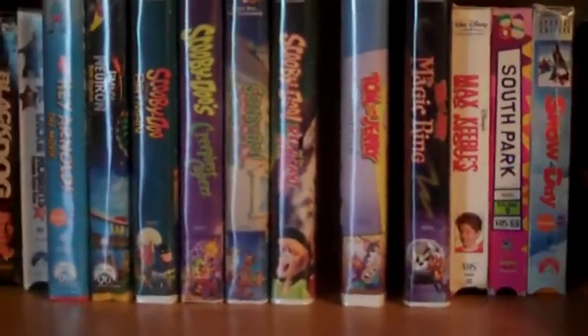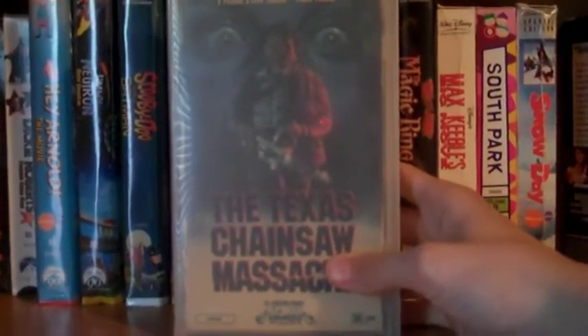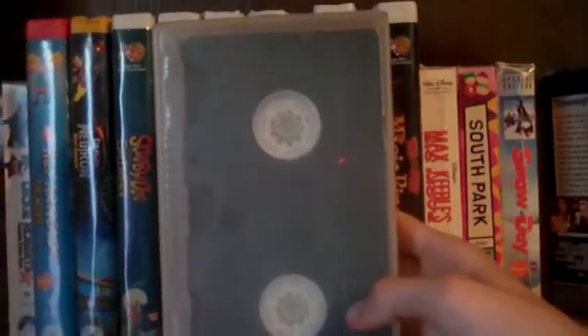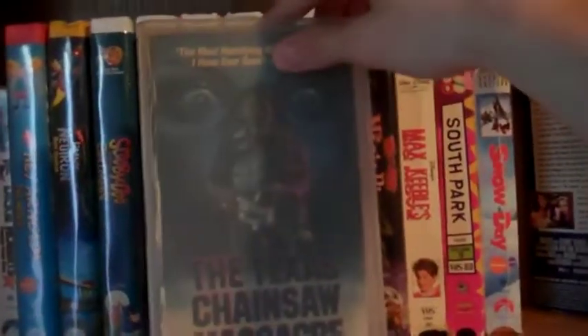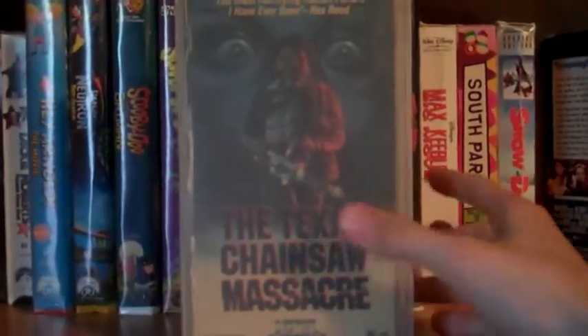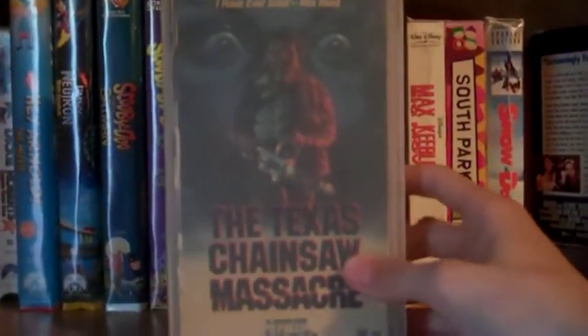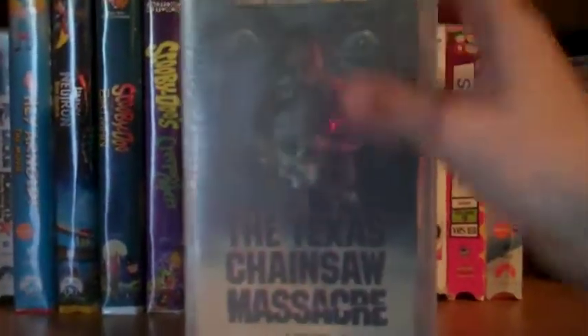This next one I was really happy to find — that's The Texas Chainsaw Massacre. But the sucky thing that pissed me off was it's actually torn up, it's just the front and the side of the case. I was really mad about that, but I still had to pick it up. Definitely want to try to find it with the whole case intact, but it's a pretty cool find for a buck — why not pass it up. The Texas Chainsaw Massacre.